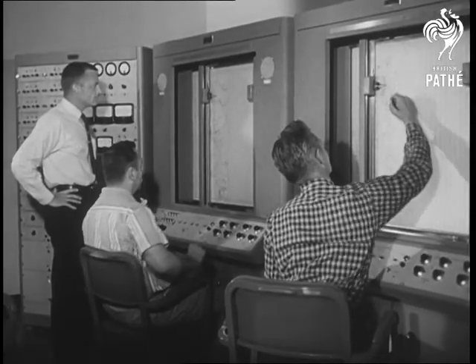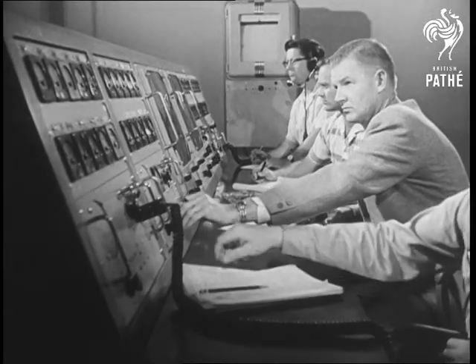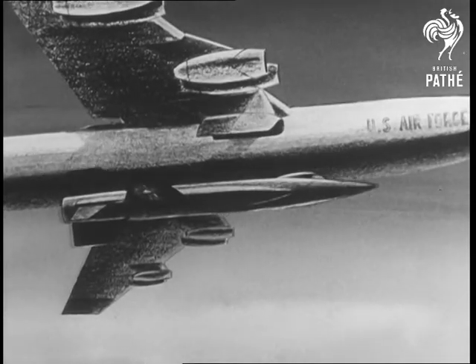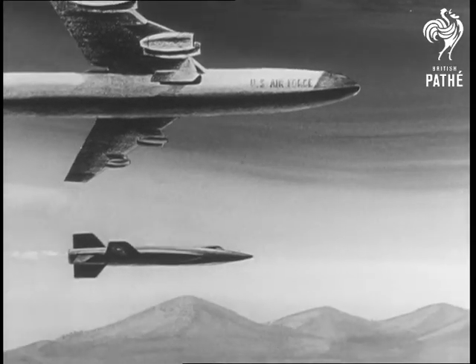The B-52 will take the X-15 to 38,000 feet while data recording equipment is activated. Soon with cockpit temperature, fuel and hydraulic pressure checked, the seven and one half ton, 50-foot space laboratory is on its own.